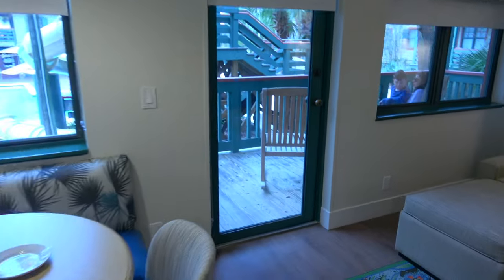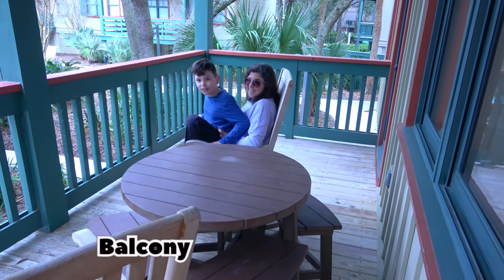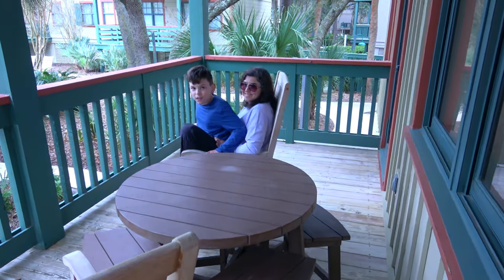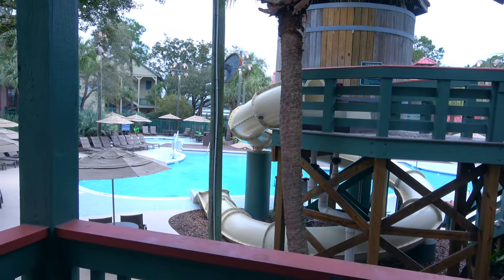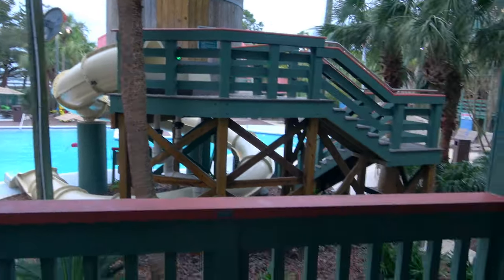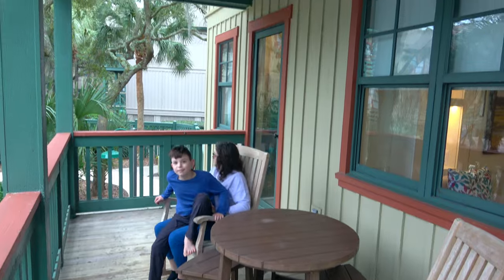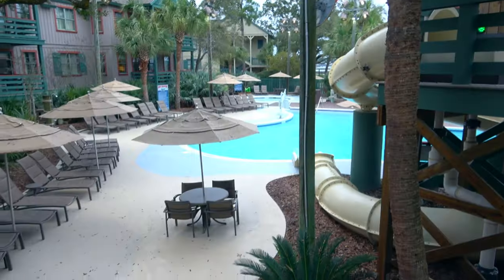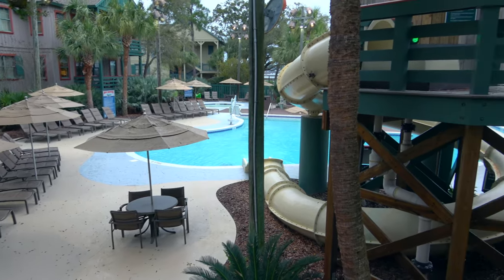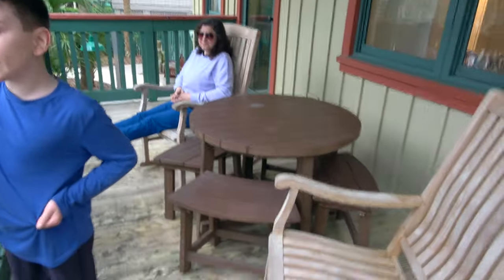Now let's take a look at the balcony. We've got a great view of the pool, and the balconies here are super large. It's so cool — you can actually go up to the slide and wave right at people on the balcony. You can even see the Big Dipper from out here.